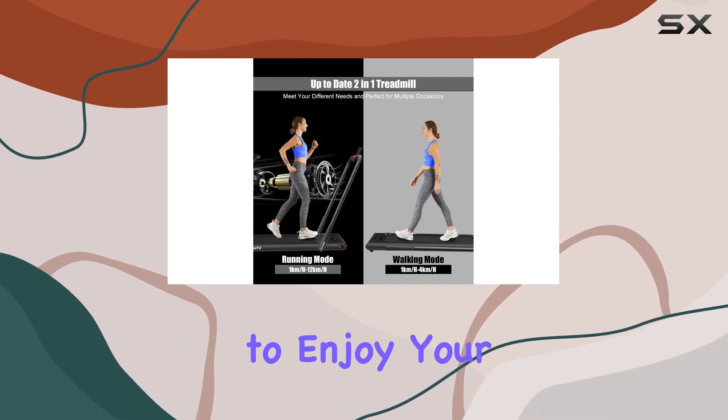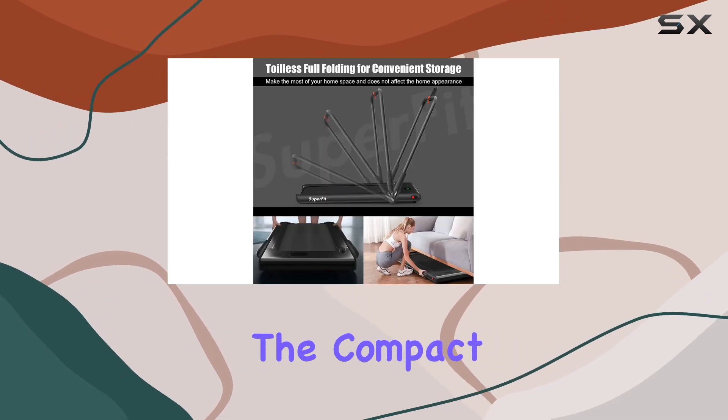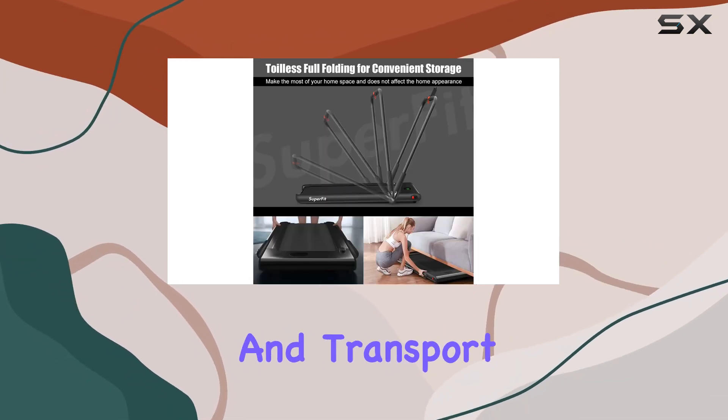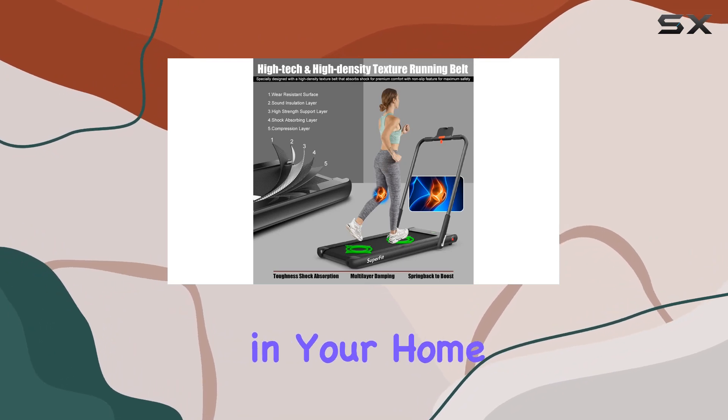Connect your phone via Bluetooth to enjoy your favorite tunes through the built-in speakers while you exercise. The compact, foldable design and transport wheels make it easy to move and store, saving valuable space in your home.